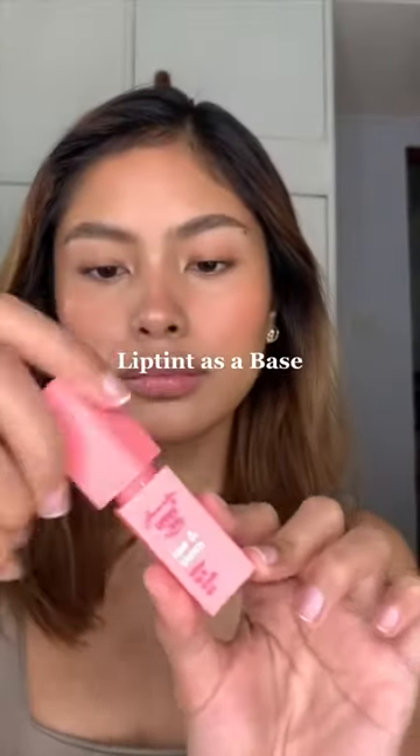One last tip: putting lip tint underneath your lipstick. This technique is really convenient for me because I don't like retouching every time. I used a liquid lip today, and I like using my fingers to smudge it all over. This makes it look more blotted, and it's just the best.